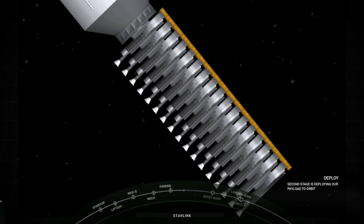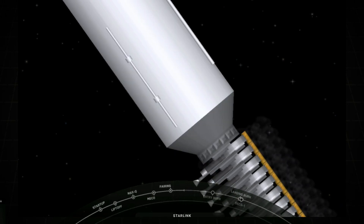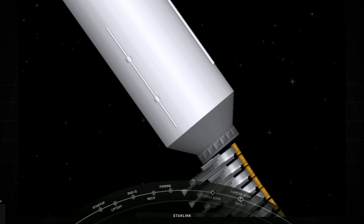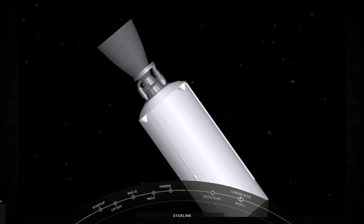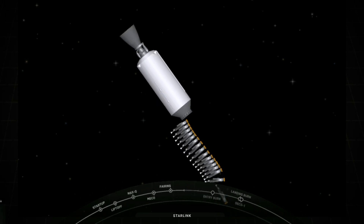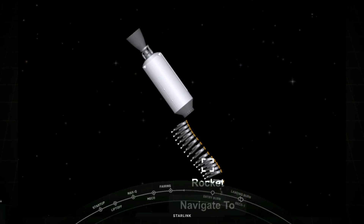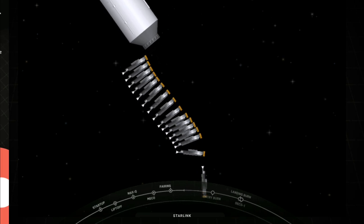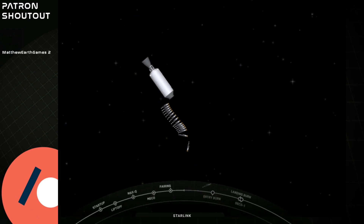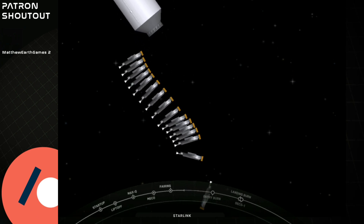Deployment confirmed. These satellites will begin to slowly separate from the second stage. They have already separated, and over the course of the next few days and weeks, they will distance themselves from each other and use their onboard ion thrusters to make their way to their operational orbit. That brings today's webcast to a close. Thank you to the Range and Federal Aviation Administration for supporting today's mission, and thank you to all of our viewers and Starlink customers. If you're interested in the beta program, head over to Starlink.com and sign up. Hope you enjoyed the webcast today, and we'll see you soon.